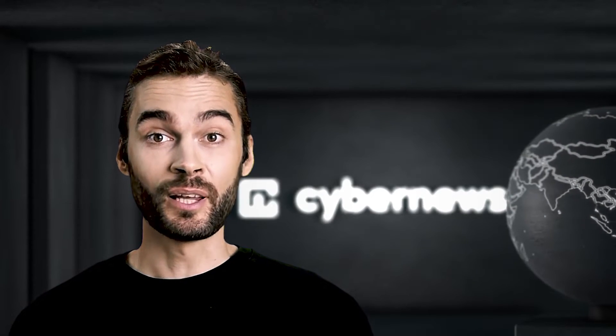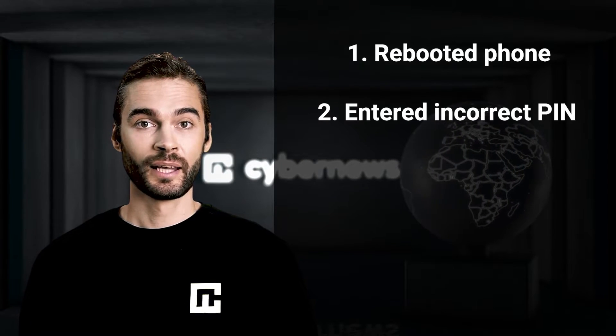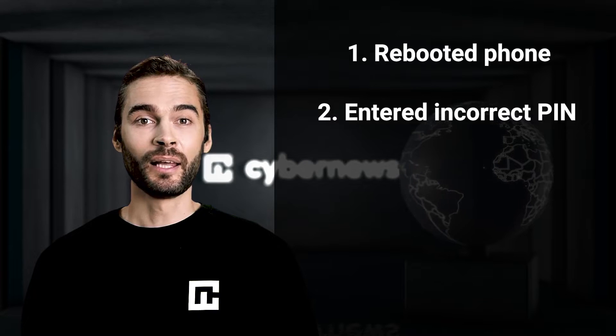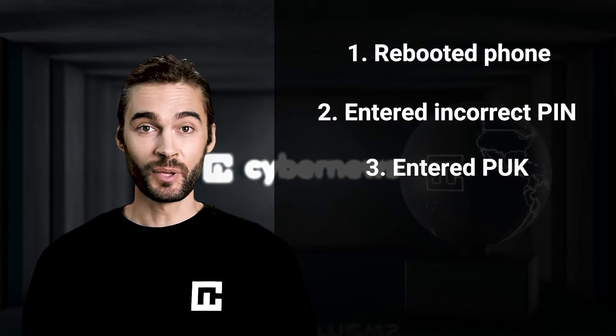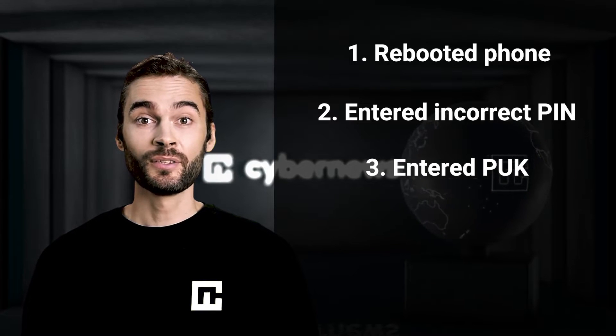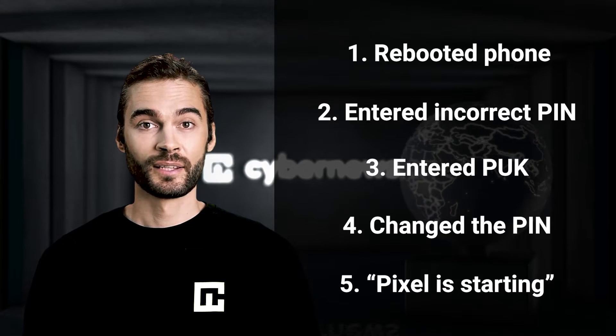David discovered the bug after he forgot his PIN code. Schutz rebooted his Pixel phone, put in the incorrect PIN code three times, and was then asked to enter the PUK code. After entering the PUK code from the SIM card's original packaging, he chose a new PIN code and got to the 'Pixel is starting' state.